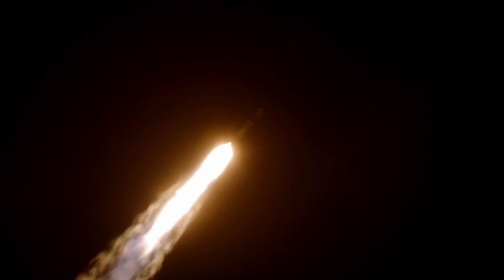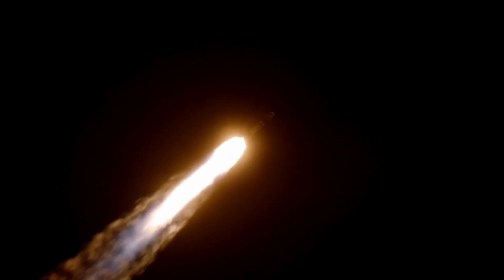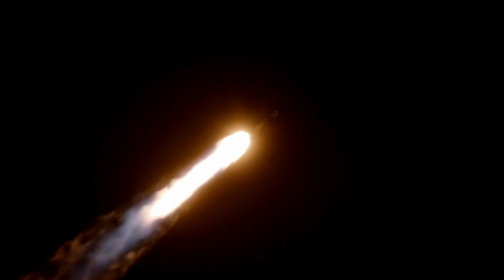Falcon 9 is supersonic, and shortly will be throttling the engines back in preparation for max Q. Max Q — that's the maximum aerodynamic pressure that the vehicle will see during ascent. And coming up shortly, we will have a few events in quick succession, starting with main engine cutoff, followed by stage separation, second engine start one, and the boostback burn of the first stage.